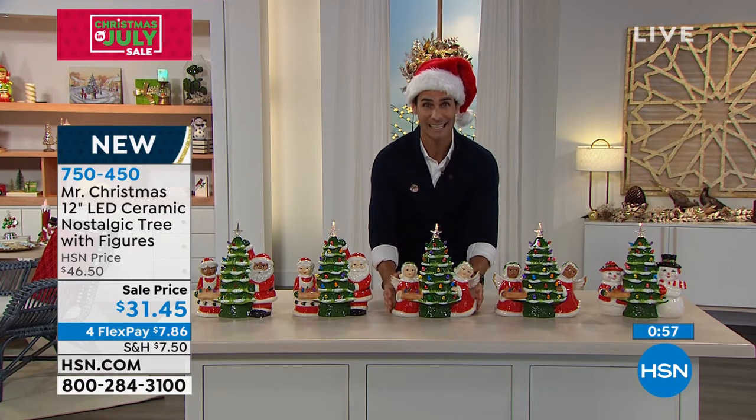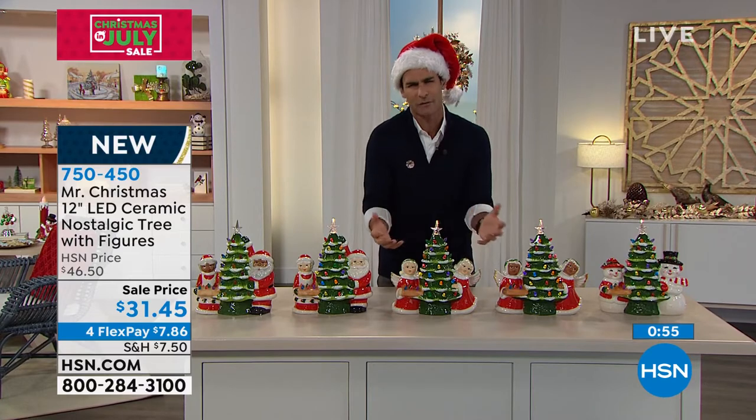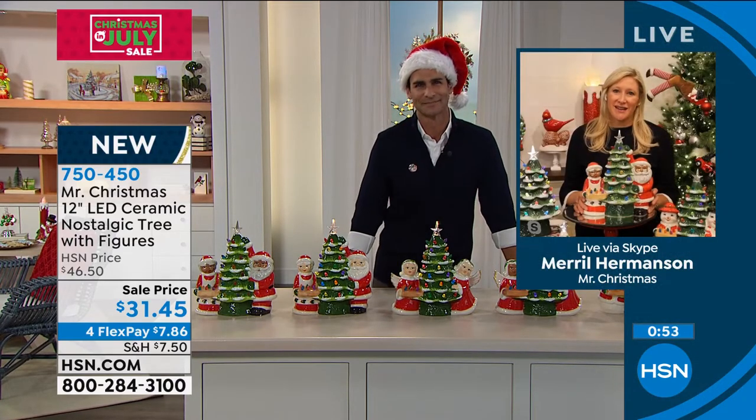You're getting an entire scene here and I just love it. It just shows off so well what Mr. Christmas does. Thank you.